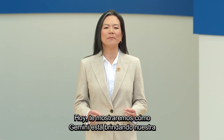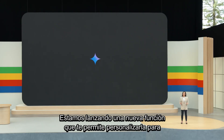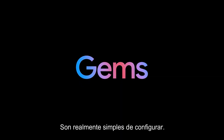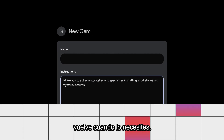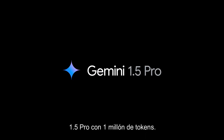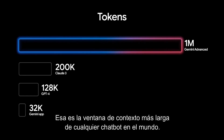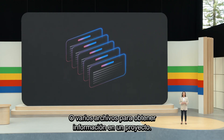Today, we'll show you how Gemini is delivering our most intelligent AI experience. We're rolling out a new feature that lets you customize it for your own needs and create personal experts on any topic you want. We're calling these Gems. They're really simple to set up — just tap to create a gem, write your instructions once, and come back whenever you need it. Starting today, Gemini Advanced subscribers get access to Gemini 1.5 Pro with 1 million tokens. That is the longest context window of any chatbot in the world. You can upload a PDF up to 1,500 pages long or multiple files to get insights across a project.